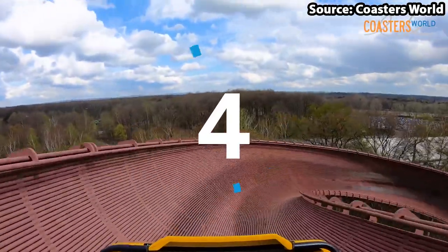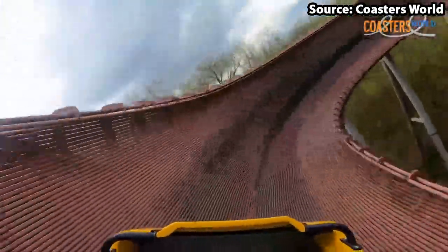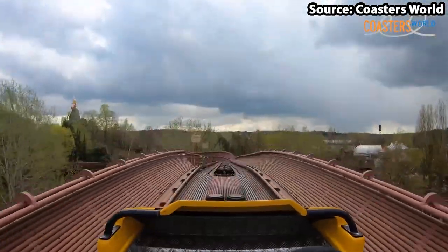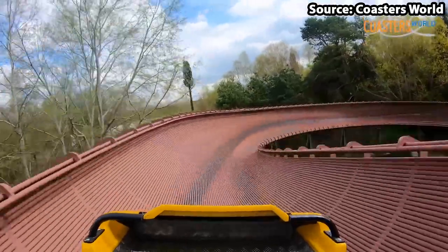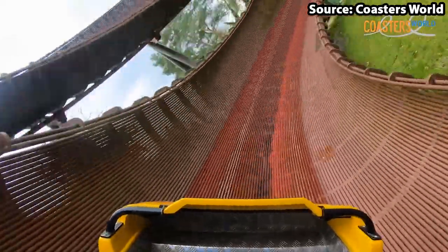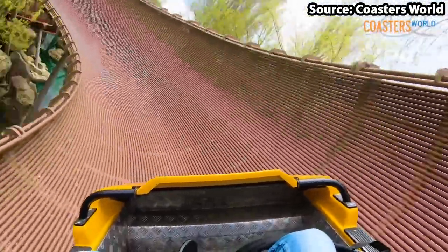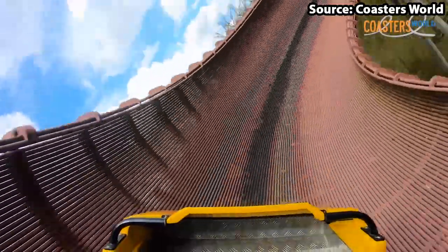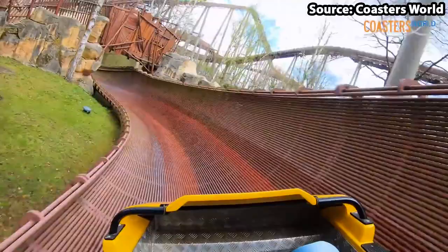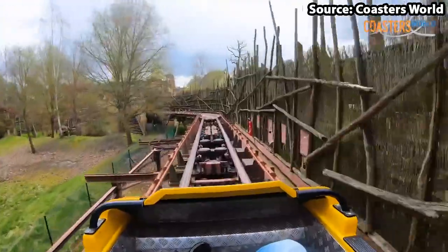For our number 4 spot things are starting to get a lot more intense, as we have Tracé du Hourra, the park's bobsled coaster. For anyone who does not know, it is a hybrid between a roller coaster and a bobsled run, and trust me when I say this is not for the faint of heart. Not only will you complete many sharp twists, turns, helixes and drops high in the air, but you also have no fixed track — and you do not need to be a rocket scientist to know that is both extremely scary and cool at the same time.